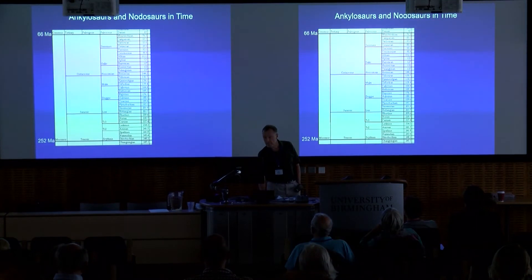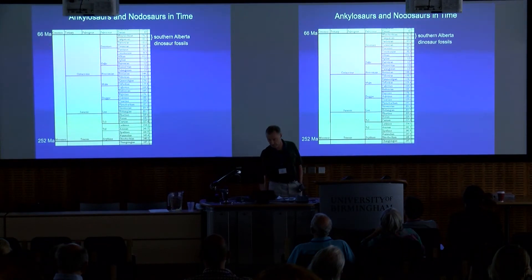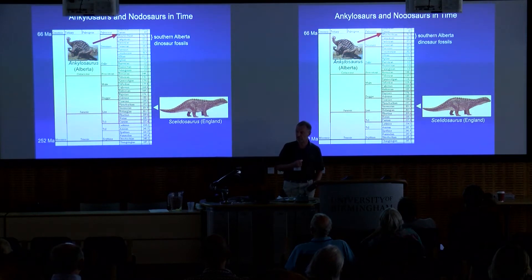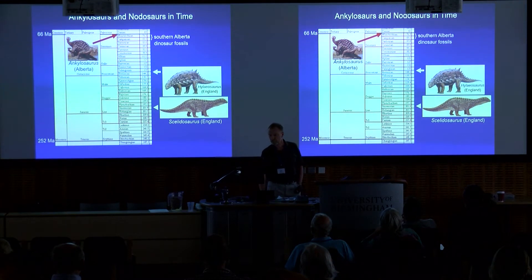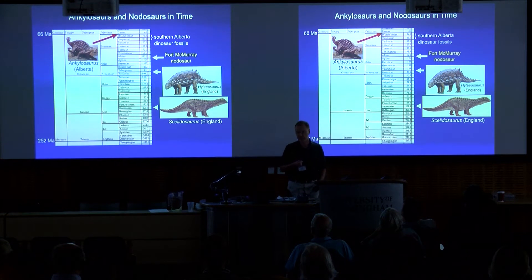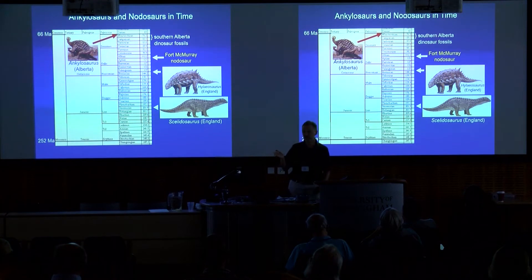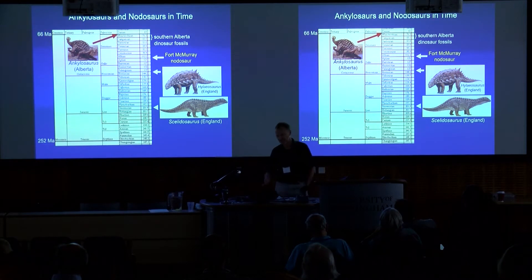To set it in time: most of our fossils from southern Alberta come from the last 20 million years of the Cretaceous. Things like ankylosaurus — if you go back further, you've got Scelidosaurus in the early Jurassic, then Hylaeosaurus. Our new specimen comes from this nice intermediate period, about 112 million years ago. For many years it's been called the nodosaur — I just can't get used to saying Borealopelta. I'll stay with 'nodosaur' — it's quicker to say.